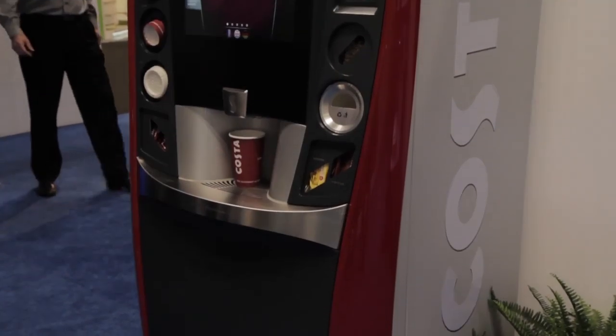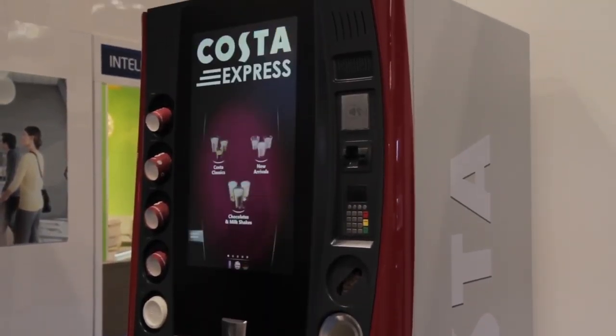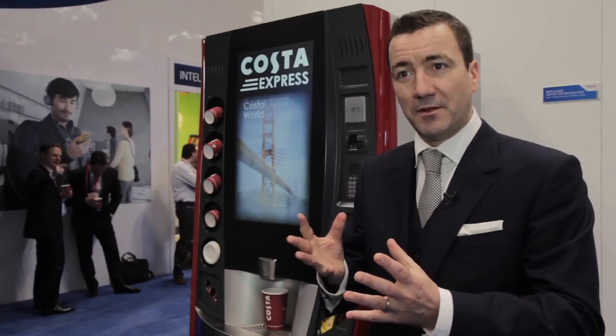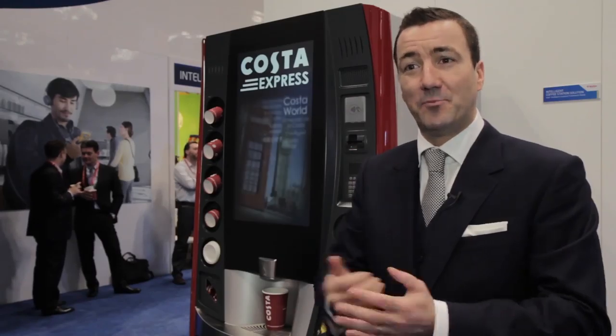The final sense is the sense of smell, to produce a range of aromas which replicate the smell of a genuine coffee shop. And it's a really pleasant thing to walk up to the machine and just have that gentle waft of a coffee shop as you purchase your coffee. It's great!